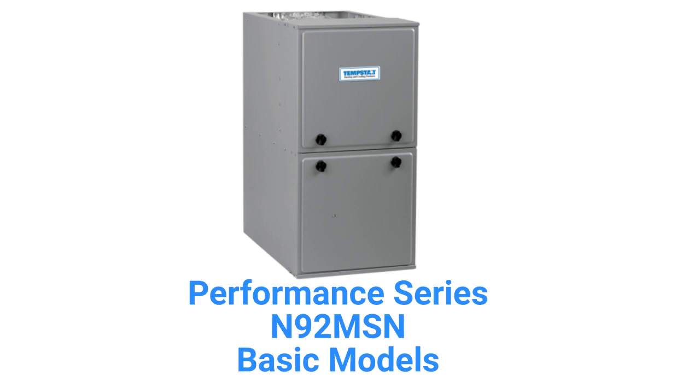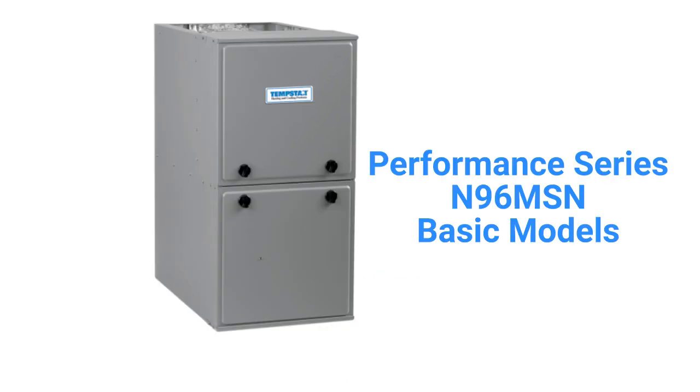The N92 MSN models are basic 92% AFUE-efficient single-stage gas furnaces with constant torque blower motors, but the guarantee on their heat exchanger is not as good as most other brands. The N96 MSN models have a 97% AFUE-efficiency and have a lifetime heat exchanger guarantee.